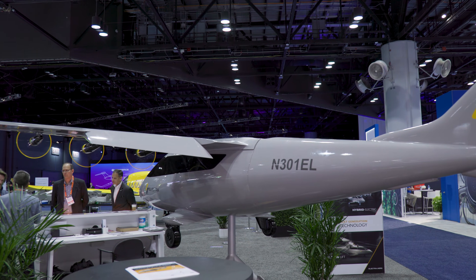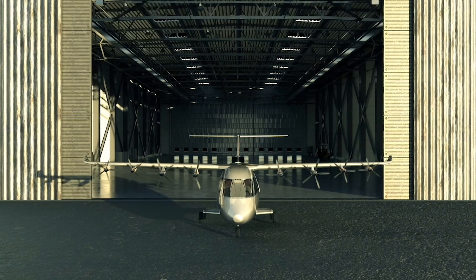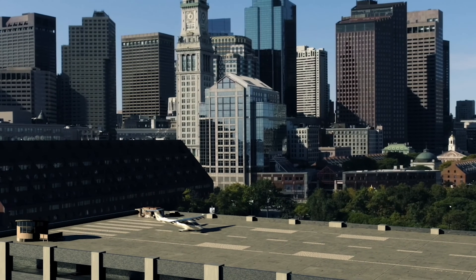We're here in front of a one-third scale model of the Electra E-STOL — extreme short takeoff and landing. It's a hybrid electric nine-passenger blown lift super short takeoff and landing aircraft that Electra.aero is developing for the urban air mobility and regional air mobility markets.